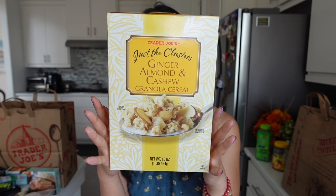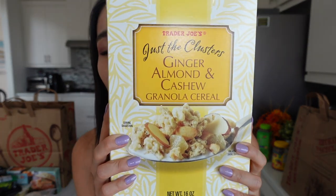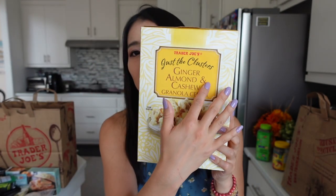This is a Trader Joe's Just the Clusters ginger almond and cashew granola cereal. Brandon loves all of this Just the Clusters series of cereal. They have different flavors — they have the almond and the pecan. So far we've tried two flavors, but today he wanted to try this ginger almond instead of the vanilla almond.